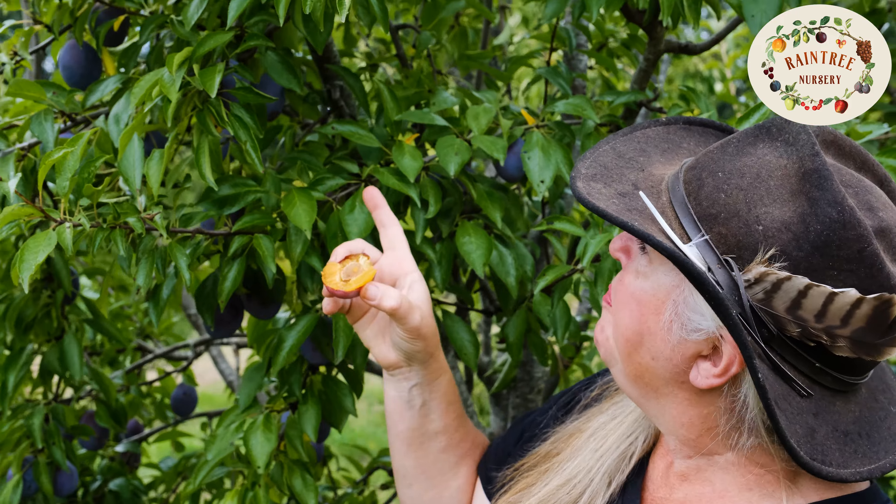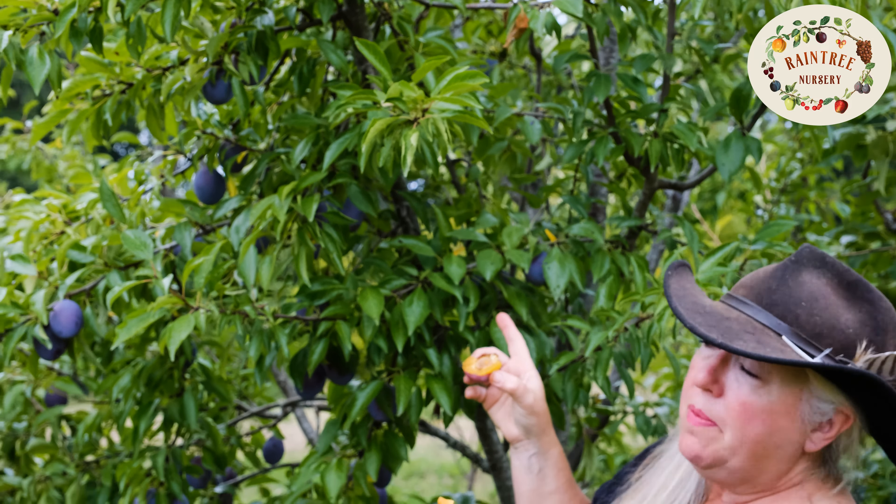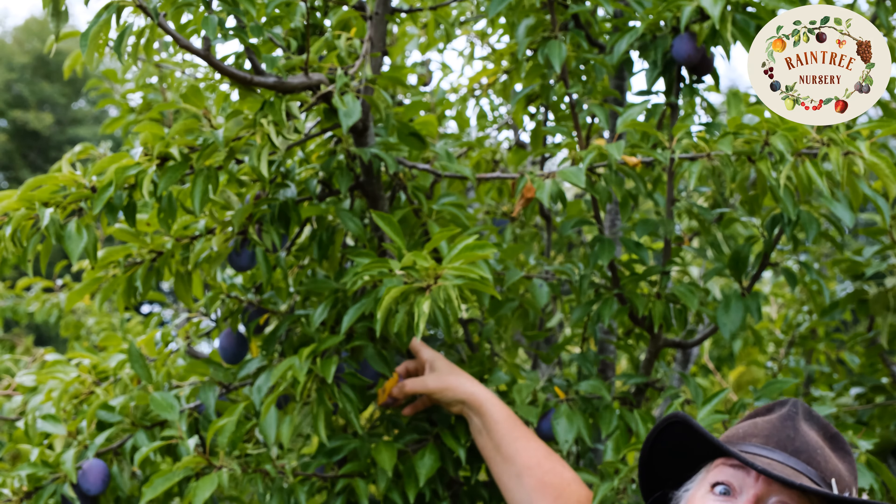This is a winner. Seneca — and look at this tree. I wouldn't say it's loaded, but it is breaking little branches because each of these individual fruits is so big. This is a good one.